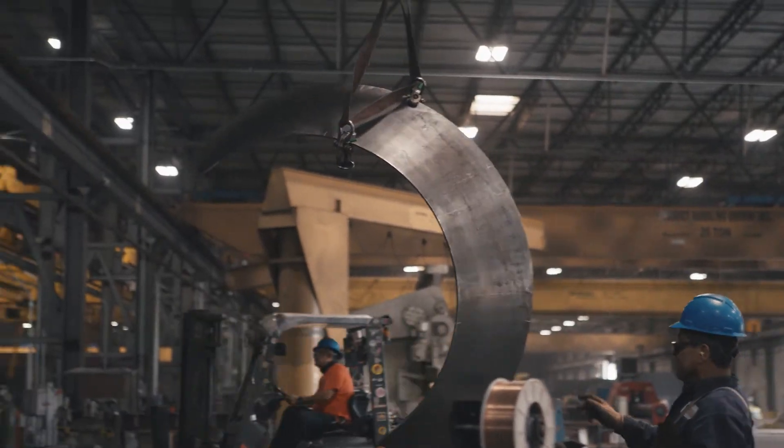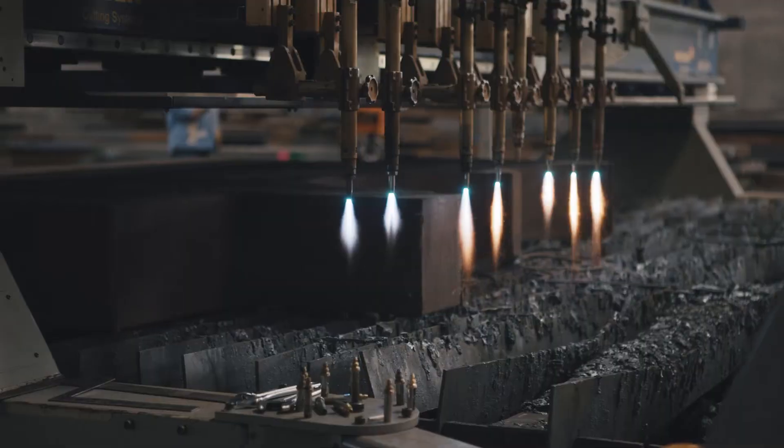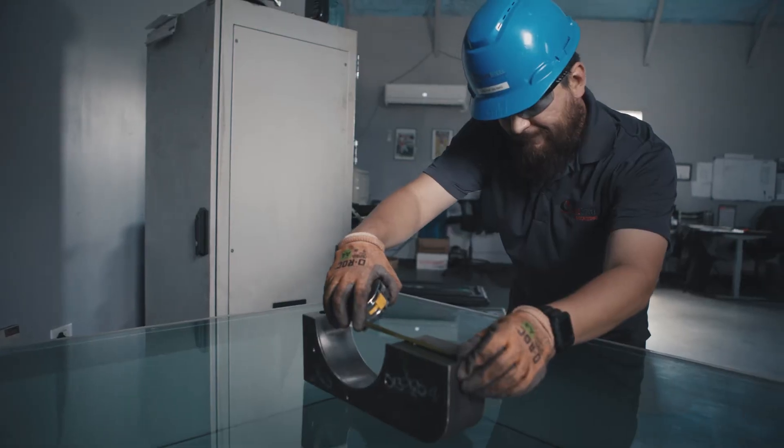We do carbon alloy stainless plate up through 12 inches. Most facilities don't have that. We have the ability to burn it, we can bend it, we can weld it, we can drill it, we can tap it, and then we can inspect it when we're finished.